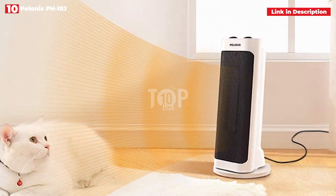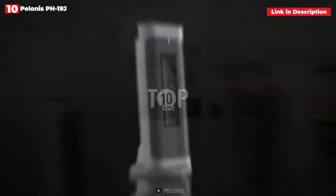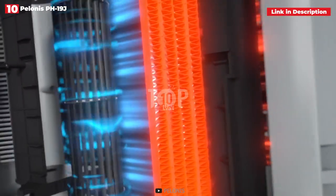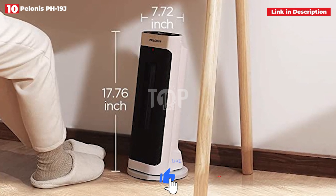Despite its small size, it warms up fast, reaching 70 degrees Fahrenheit in just 3 seconds. It oscillates to distribute the warmth, and it has vital safety features such as a tip-over switch and overheat prevention, so you can rest easy knowing nothing will catch fire.